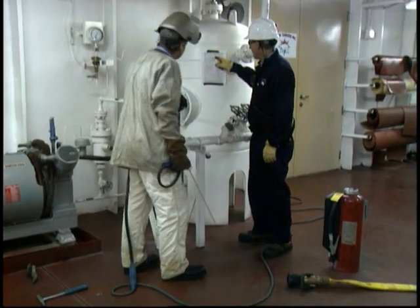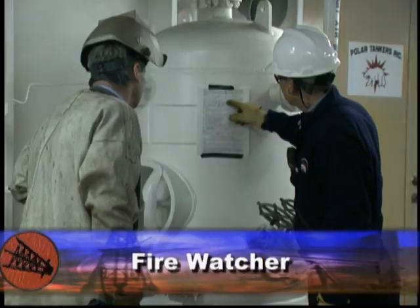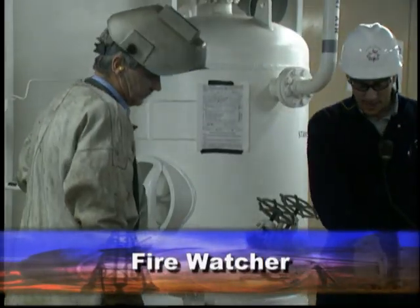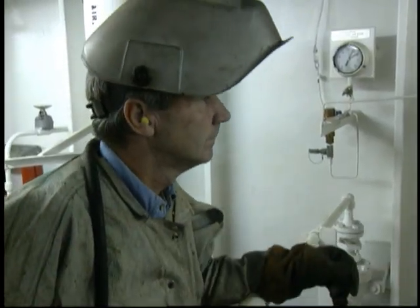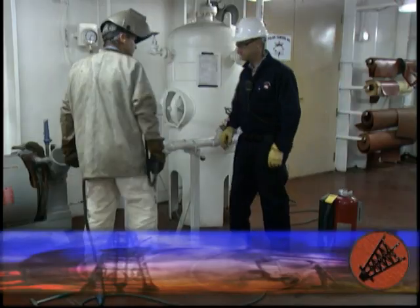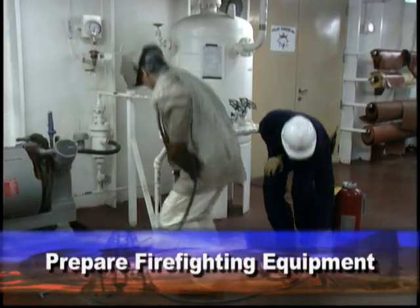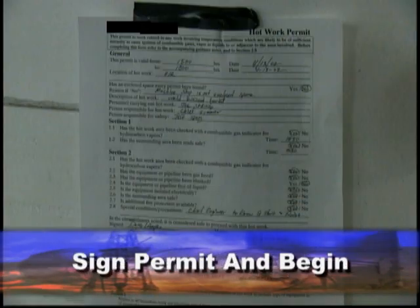In cases where hot work occurs outside a designated safe area, the company assigns a fire watcher. A fire watcher is trained to assist the welder in inspecting and preparing a work site that is outside the safe welding area before beginning work. A fire watcher also gets firefighting equipment ready to use. When everything is ready, the watcher signs a hot work permit, which allows the work to begin.